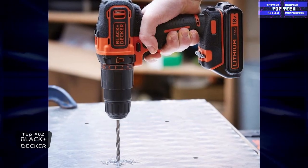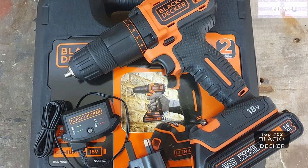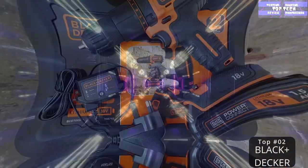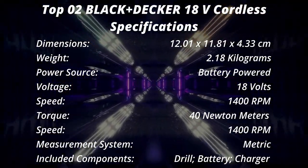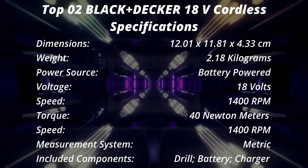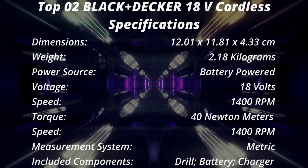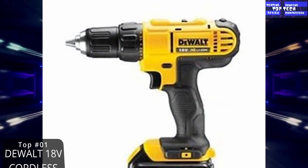It features a keyless chuck for fast and easy bit changes, with a double-ended screwdriver bit included so you can start your projects right away. It also includes a hard-wearing kit box to store and transport the tools, with a max torque of 17/38 Nm. However, a few owners have experienced issues with the chuck, and it is not the best pick for tough drilling work. That is number two: the Black+Decker 18V cordless two-gear combi drill.